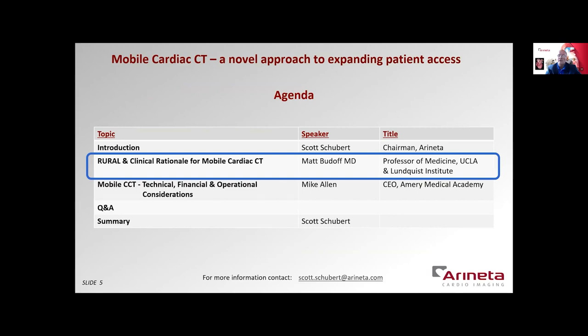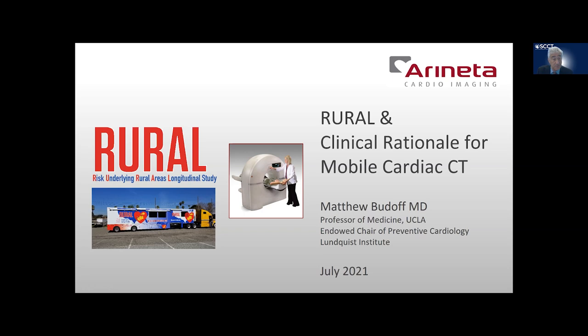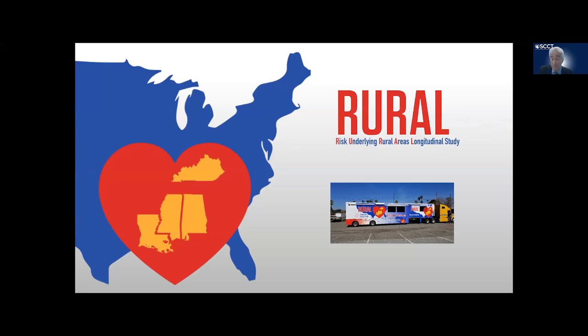I'd now like to introduce Dr. Budoff to talk about his first experiences with mobile cardiac CT. Thank you very much, Scott. It's certainly my pleasure to present to you the rural study and why we decided to go with a mobile CT scanner as part of our imaging proposition. When we talk about the opportunity of mobile cardiac CT, we really want to understand the ability to access the underserved. We can get to small community hospitals, and we can grow cardiac CT without requiring expensive acquisition at every site. The rural study is an NIH-sponsored study that's going to take this mobile unit through the rural south, starting in Alabama in July, and going through four states to really try to capture what's going on with cardiovascular and lung health in this population.